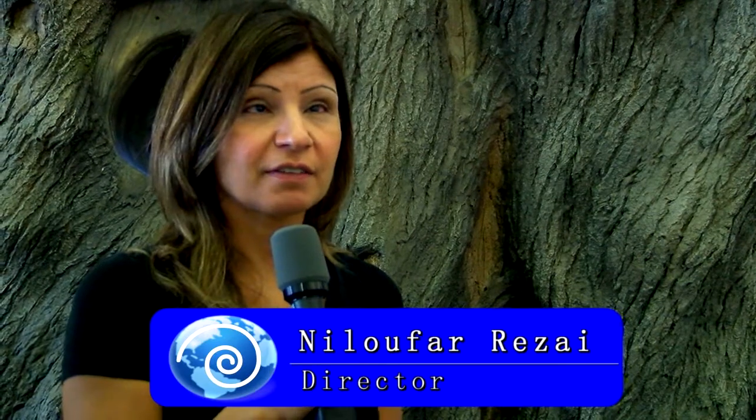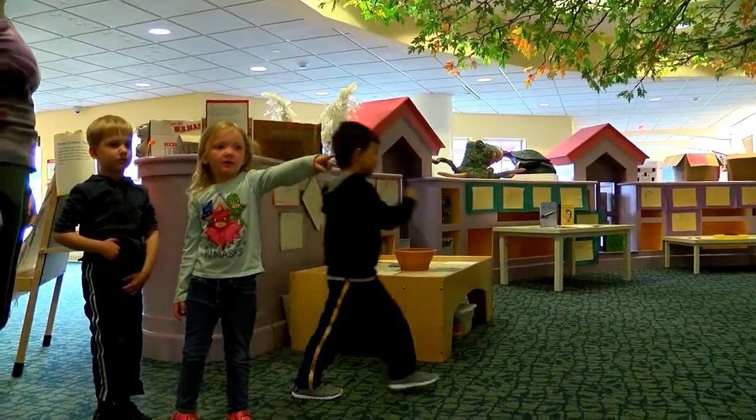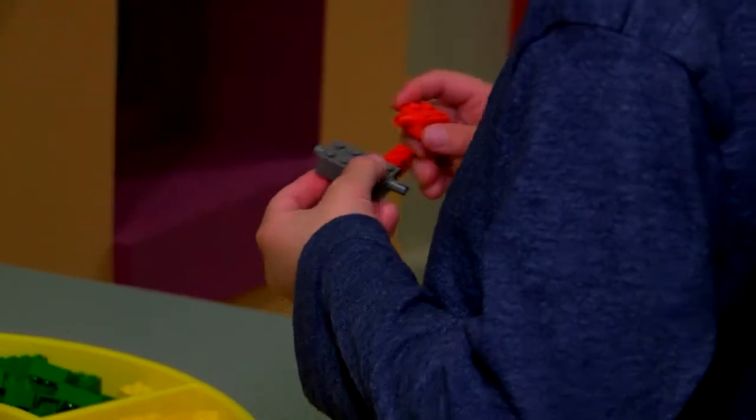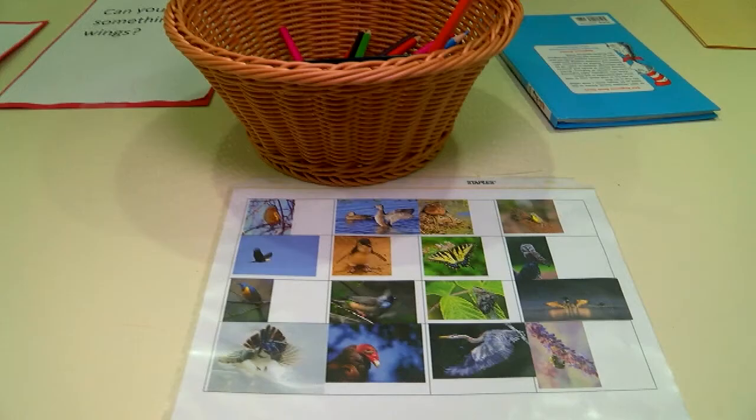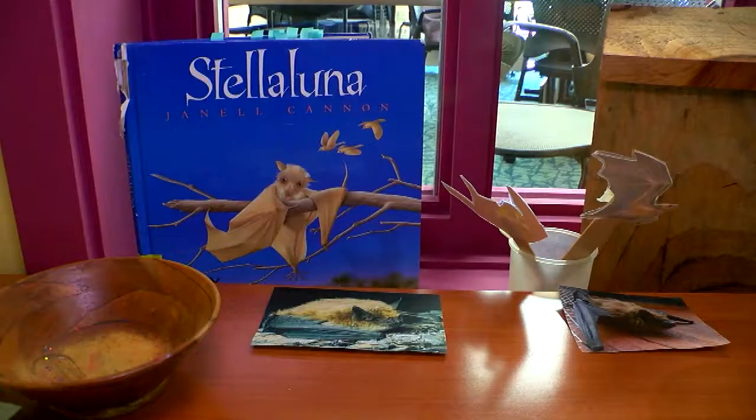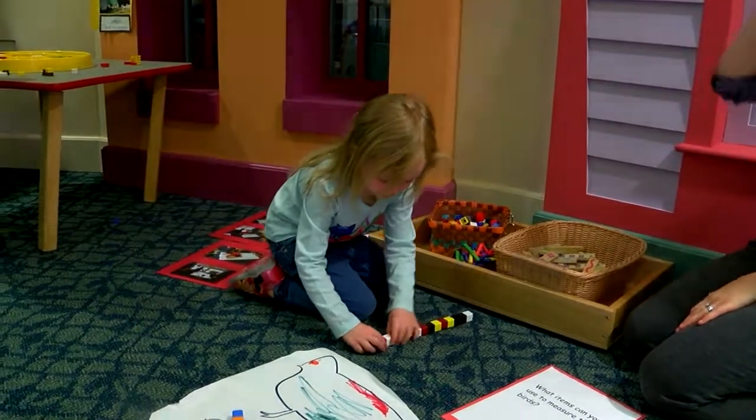Other classrooms came and visited the museum and were able to do tours, and they included a lot of interactive components. We have a drawing center, art, science, literacy, and a math activity.